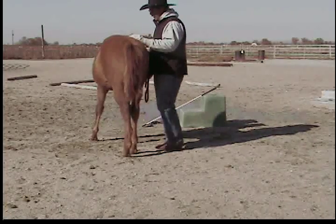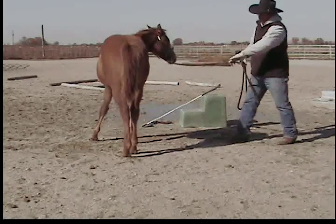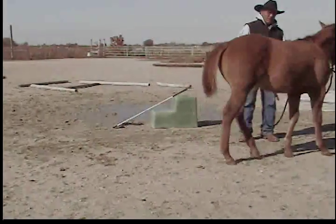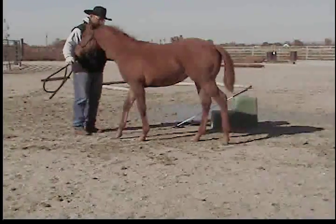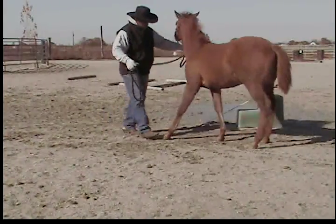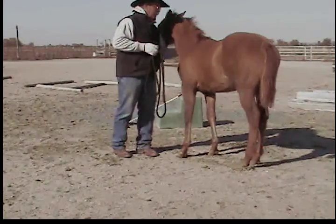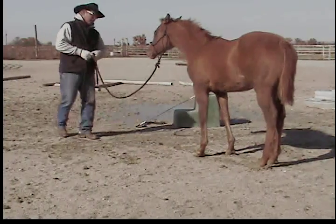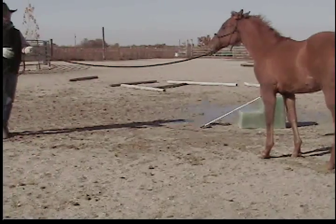You've shown them that if they're with you and they're trying, when you put pressure on, you release that pressure — just by them moving. Now we start refining on all of these things that we've been doing and we just play with them. I want her to come up to me — I'm not going to pull her.